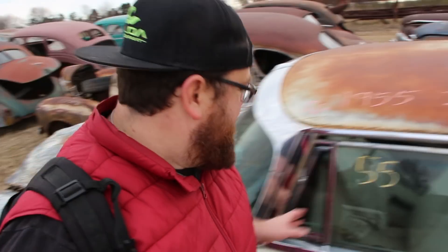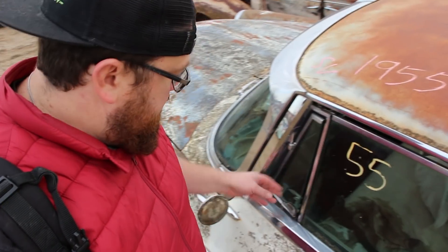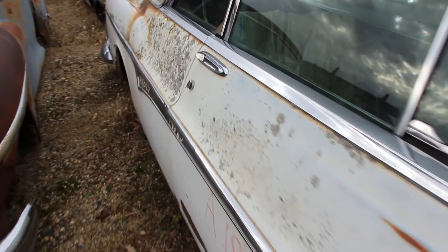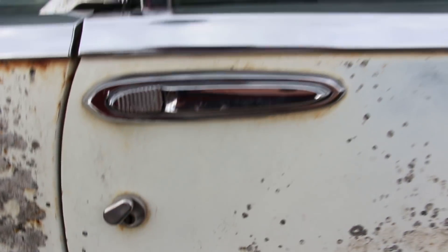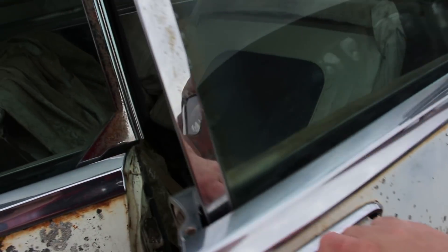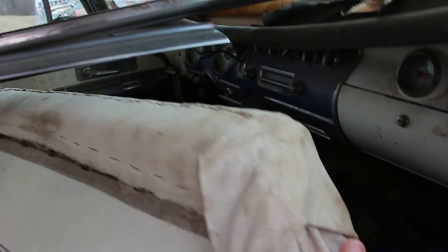These old Imperials were nice cars, man, you could tell. These old triangle ventilation windows. Something unique about these Imperials — the little keyhole protector. And look how these doors open: you push this down, that pops open, and then open. So cool. It's got that old car smell.